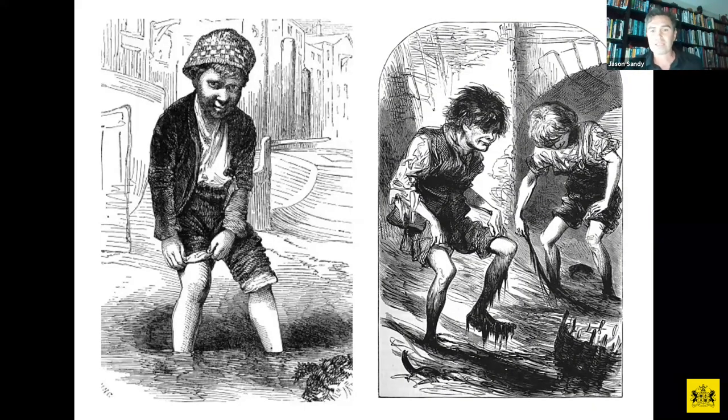The term 'mudlarks' comes from Victorian times. Primarily they were young children, very poor members of society, and even older women who would go down at low tide searching for anything of any value. They weren't looking for gold or silver coins — they were looking for coal, rope, chains, especially shipbuilding tools, anything they could resell to buy a loaf of bread or support their families. Their clothes were so stiff from dried mud they could barely move. They really were the poorest members of society back in Victorian times.